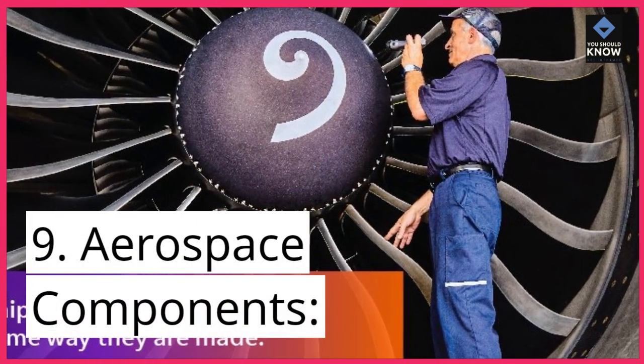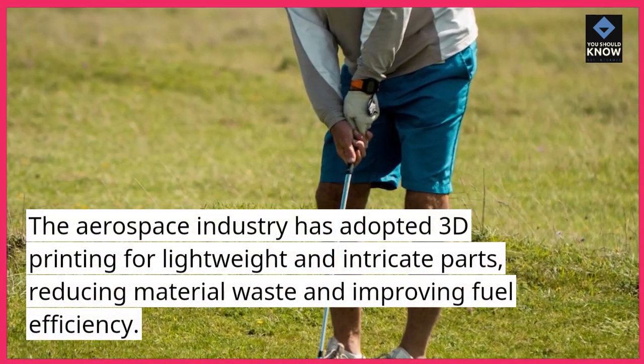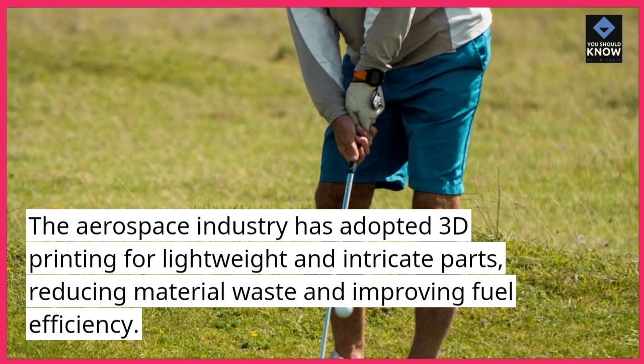9. Aerospace components. The aerospace industry has adopted 3D printing for lightweight and intricate parts, reducing material waste and improving fuel efficiency.